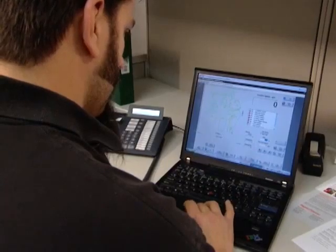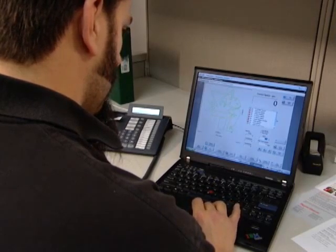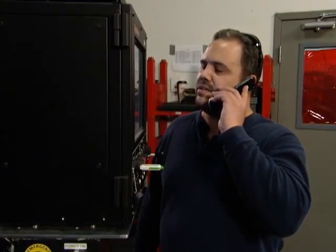Let me show you how it works. This operator has experienced a problem with this job. When he tries to load the parts program, he keeps getting an error message on his CNC. He tries again, but still gets the same message.